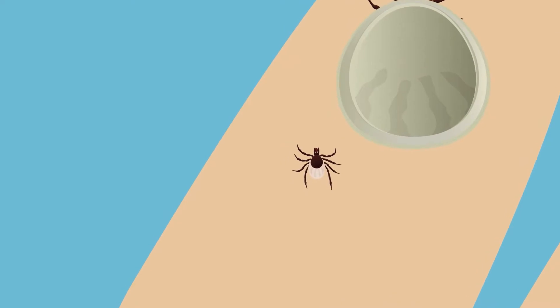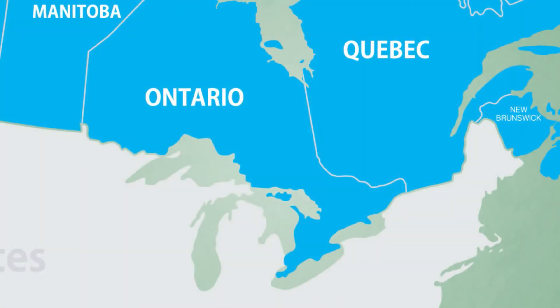Both adult and nymph ticks can transmit the bacteria that cause Lyme disease. While black-legged ticks are most commonly found in wooded areas along the north shores of Lake Erie, Lake Ontario and the St. Lawrence River, some have been found in York Region.